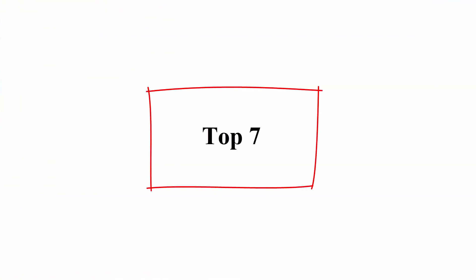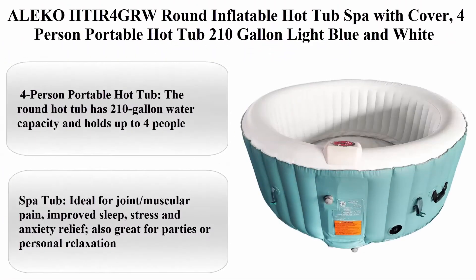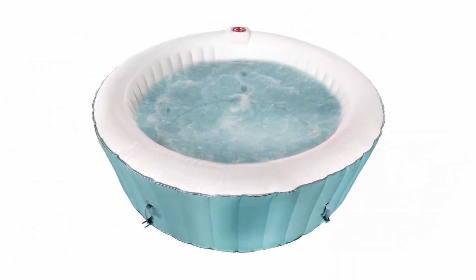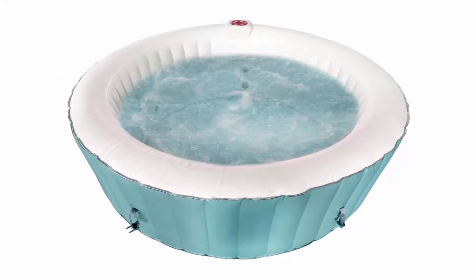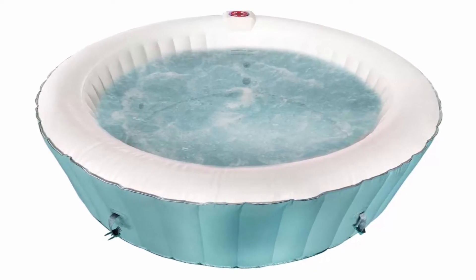Top 7. Allico HTIR-4GRW Round Inflatable Hot Tub Spa with Cover, 4-Person Portable Hot Tub, 210 gallon, light blue and white. The round hot tub has 210 gallon water capacity and holds up to 4 people.